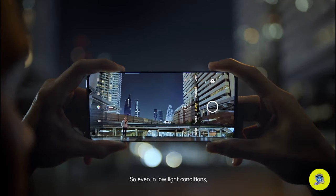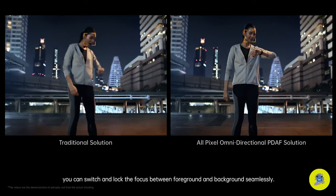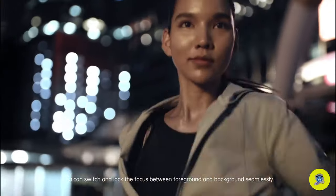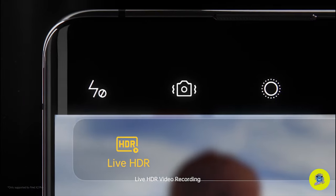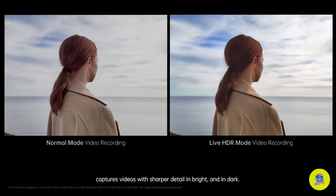So even in low-light conditions, you can switch and lock the focus between foreground and background seamlessly. Live HDR video recording captures videos with sharper detail in bright and in dark.